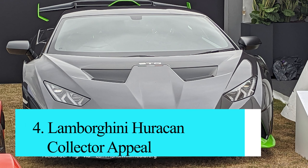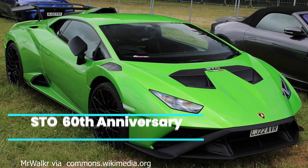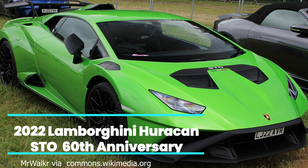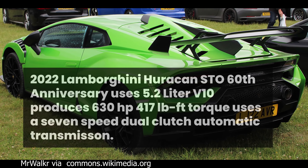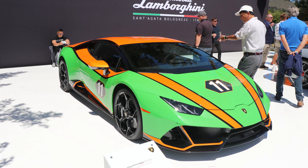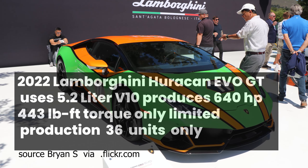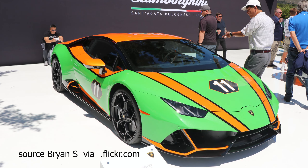Number 4: Lamborghini Huracan Collector Appeal. The Lamborghini Huracan boasts significant collector appeal, stemming from its combination of breathtaking performance, stunning design, and exclusivity. As limited production models, special editions like the Performance and Evo have increased the Huracan's desirability among collectors.